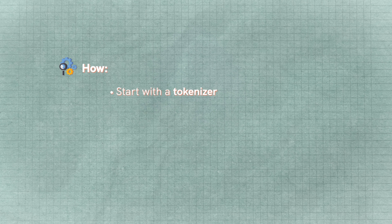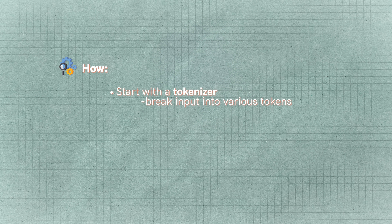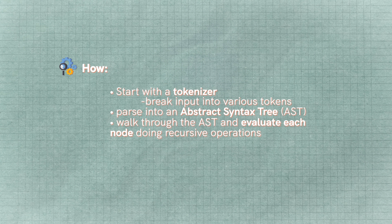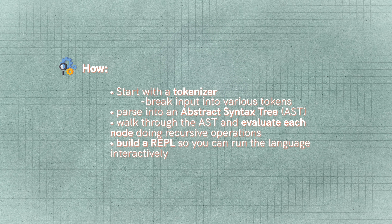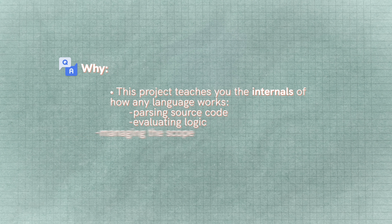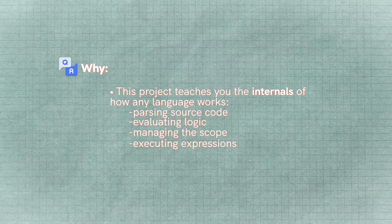First, you're going to have to start with a tokenizer — breaking the input into various tokens. You're then going to have to parse all of the code into something like an abstract syntax tree. You're going to have to walk through the abstract syntax tree and evaluate each of the nodes doing recursive operations. You might even build something like a REPL so you can run the language interactively. This is going to teach you the internals of how any language works: parsing source code, evaluating logic, managing scope, executing expressions. Even if you just build a really basic interpreter that handles a few operations, it's still a fantastic exercise.